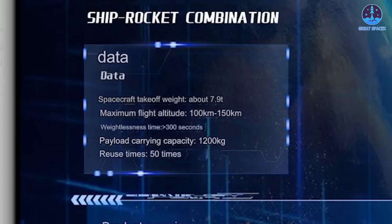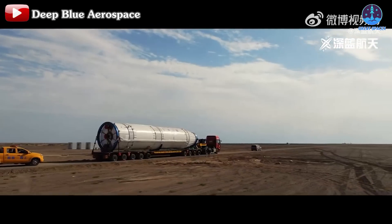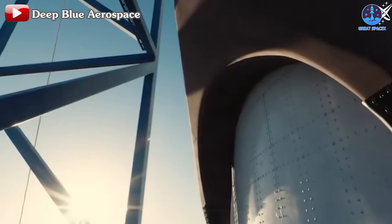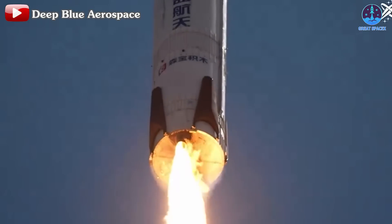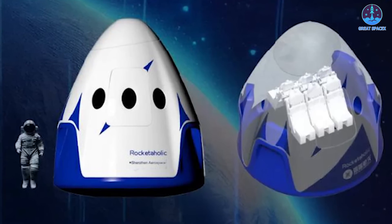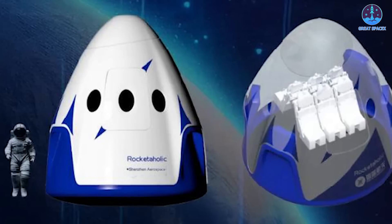According to Deep Blue Aerospace, this capsule will stand four meters tall and 3.5 meters wide, offering six seats, six windows, and the capacity to carry 1.2 tons of payload, with a total mass of 7.9 tons. Capable of reaching altitudes between 100 to 150 kilometers, the capsule will allow passengers around 10 minutes in a zero-gravity environment, and is designed for reusability up to 50 times, with tickets priced at 1.5 million yuan — about $210,000 per seat. Deep Blue Aerospace also introduced the reusable orbital rocket Nebula One, expected to undergo vertical takeoff and landing tests in November.